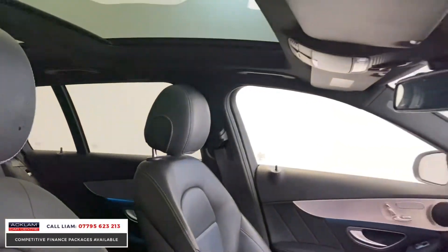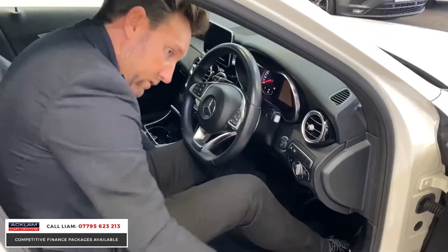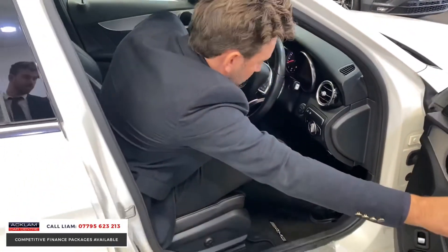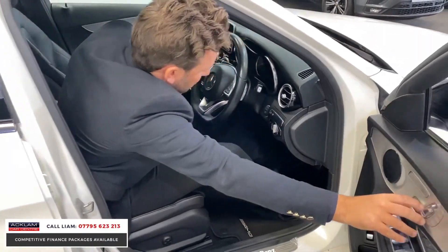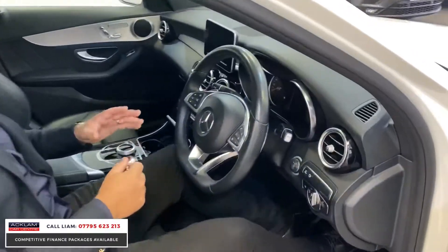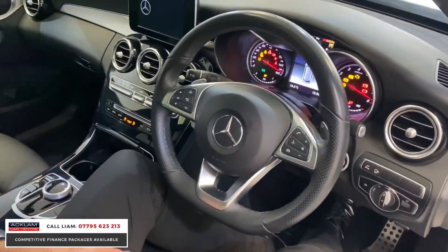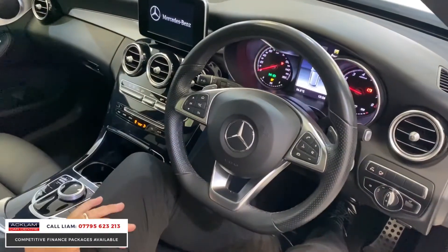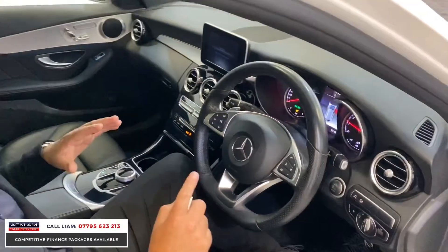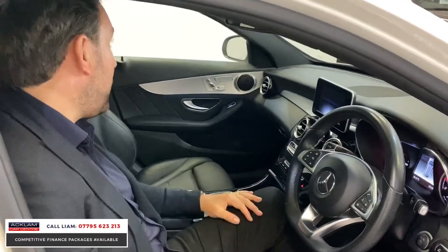You've got the AMG line flat bottom steering wheel. On top of it being an AMG line, it's on a premium, with a couple of other beautiful features. It's keyless start — just press the button. It's a 2018 as well, so it's still under Mercedes warranty until next year, which is a great benefit for someone buying it.